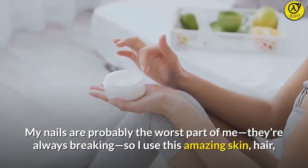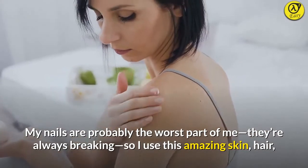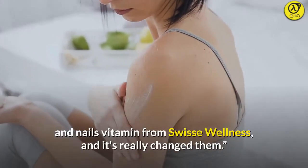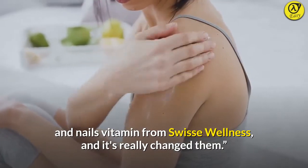"My nails are probably the worst part of me — they're always breaking — so I use this amazing skin, hair, and nails vitamin from Swiss C Wellness, and it's really changed them."